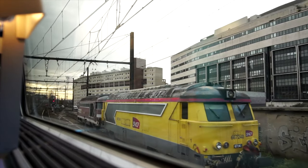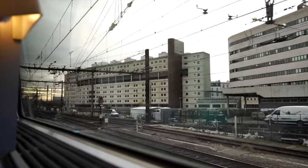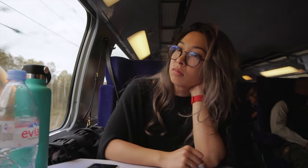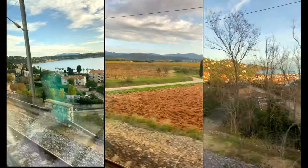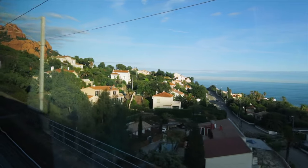Once we were seated and situated, I was very excited to start looking out the window as we pulled away from the station. One of the main reasons we decided to take the train from Paris to Nice instead of flying was so that we could see more of the country — see kind of what lies between Paris and Nice. And it did not disappoint. There were so many different views, and so many times where I would just drop what I was doing and stare outside the window.